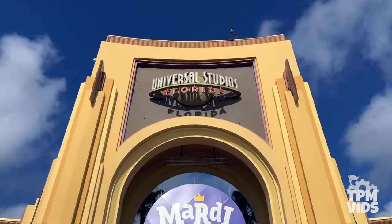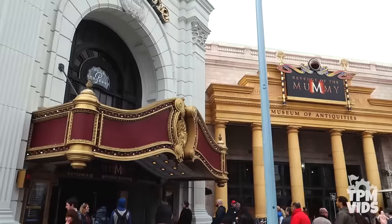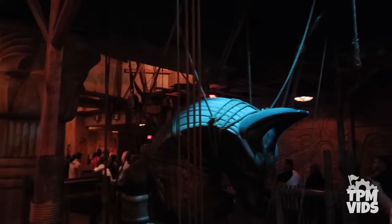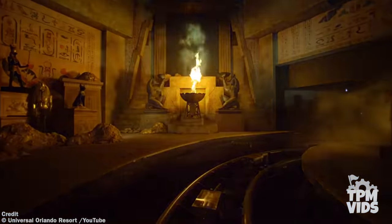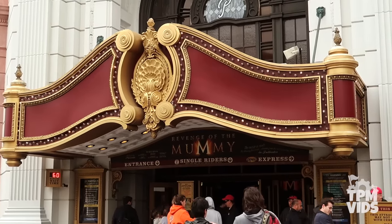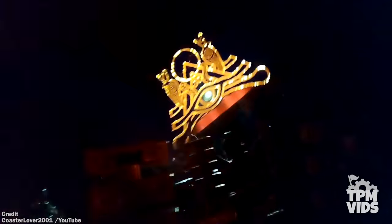Number 6. Revenge of the Mummy can be found in the New York section of Universal Studios Florida. The ride opened in May of 2004 and is an enclosed steel roller coaster and dark ride hybrid. As you make your way through the queue, you find yourself in an archaeological dig site inside an Egyptian tomb. The ride starts off tame but then you're sent backwards then launched forward, reaching top speeds of up to 45 miles or 72 kilometers per hour. There are tons of unexpected twists and turns, smoke effects, and even a ceiling of flames. It has a single rider line and requires free lockers for bags.